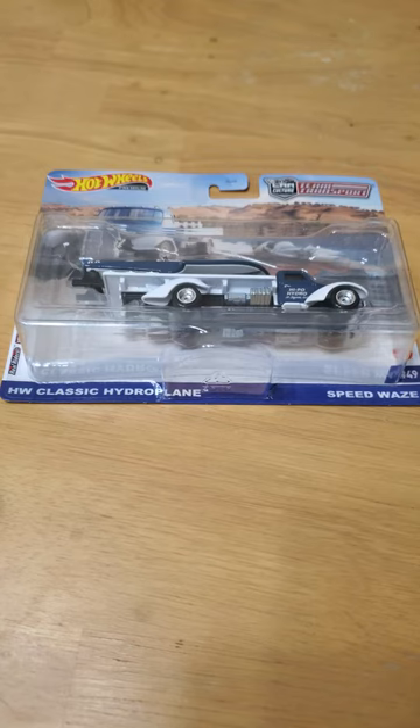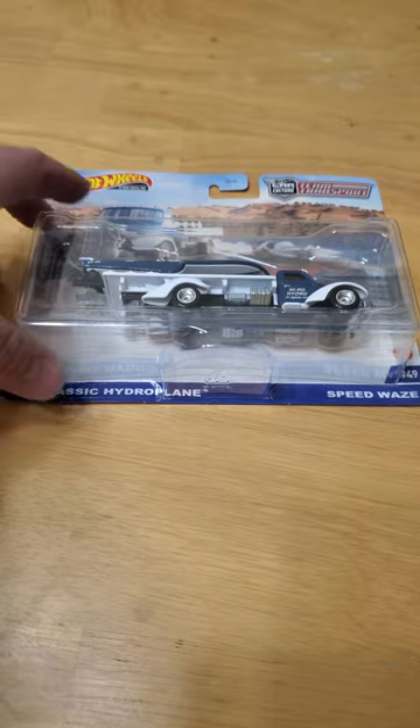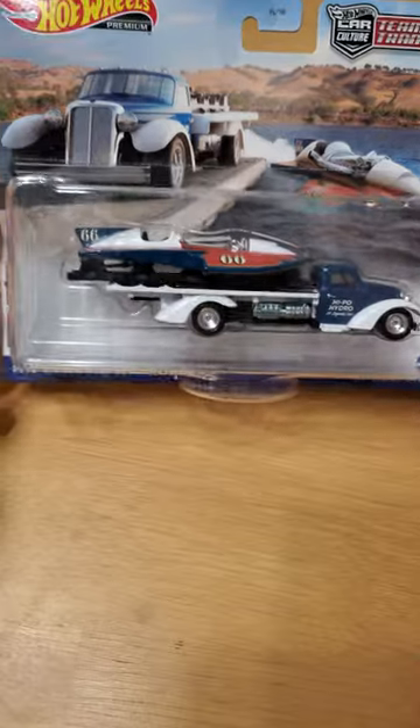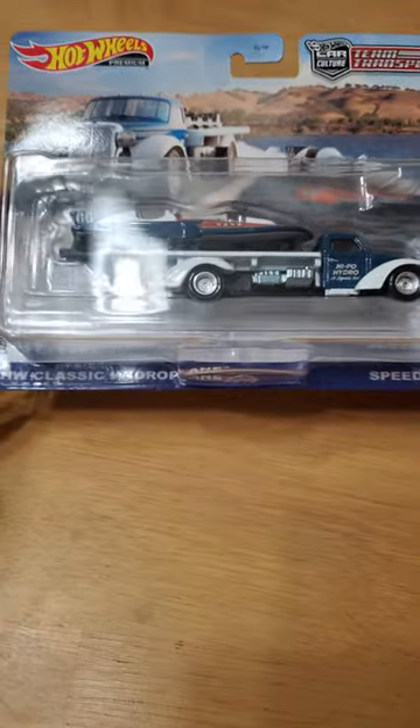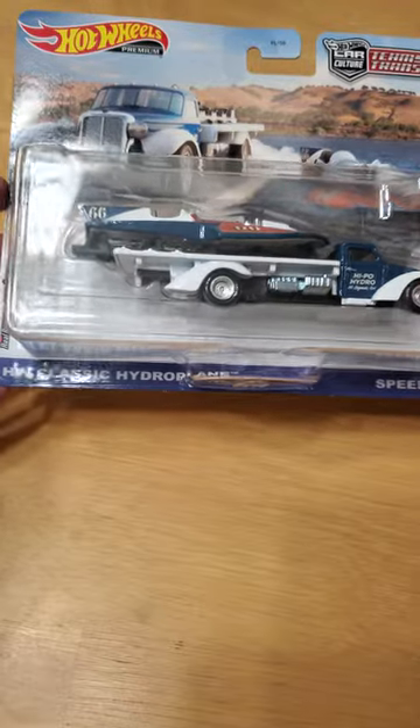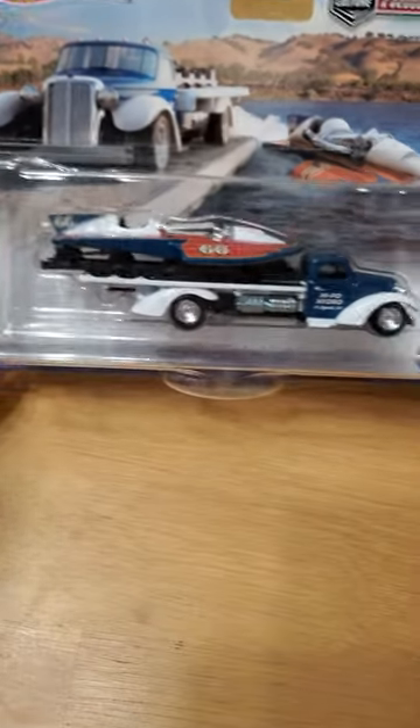Hi folks, I found this Team Transport today at Target, which I was surprised to see but had been looking for. It's a little different than the normal Team Transports — it's got a boat. This is the Speedways Hot Wheels Classic Hydroplane. Let's get her open and see what's going on.